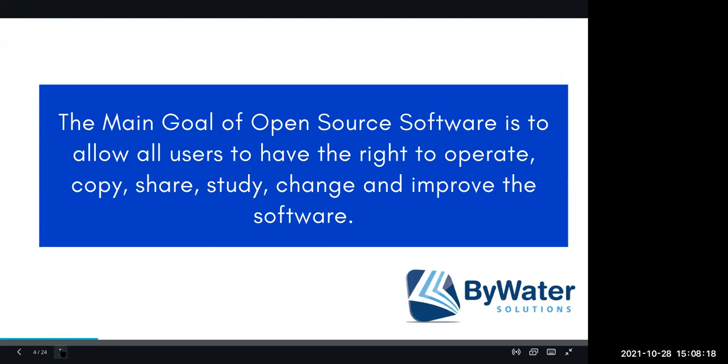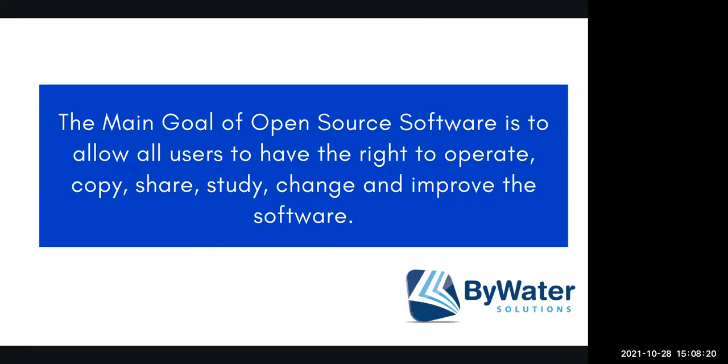The first thing I want to talk about is the main goal of open source software. Open source software was developed as a way for users to have the right to operate, copy, share, study, change, and improve the software that they work with. Since the 70s, open source software has been thriving throughout the world.